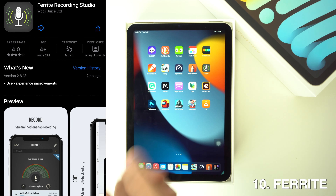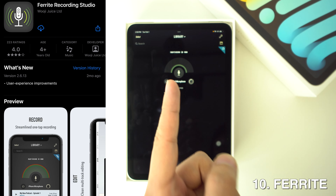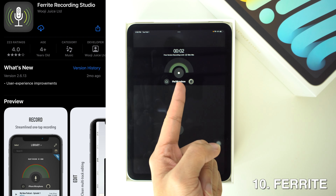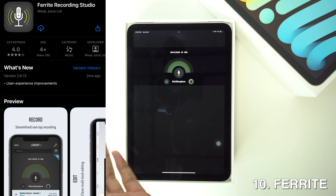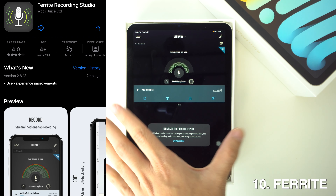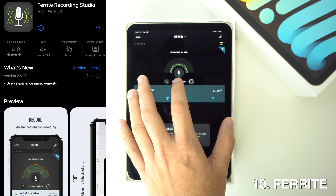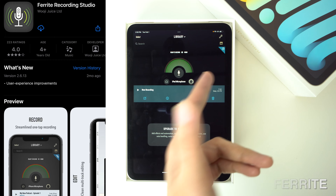Then we have Ferrite. If you do any sort of audio editing, this is an app that you need. In addition to allowing simple recording functionality via your iPad's onboard mic or external audio hardware, this is a full-featured audio editor that supports multi-track audio and provides access to pretty much all common audio tools for editing, including an equalizer, leveling, and background noise reduction.